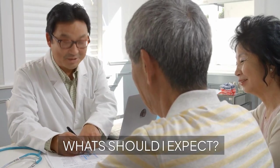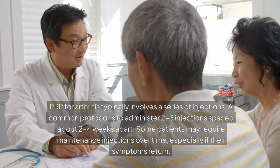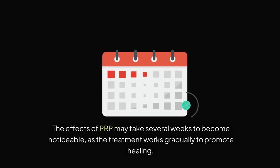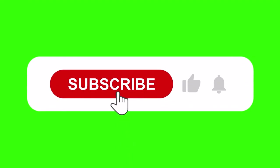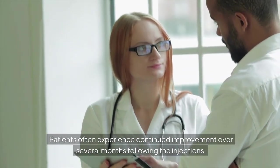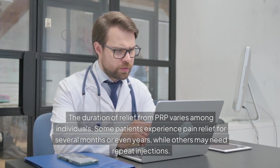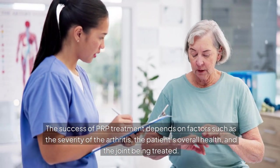What should I expect? PRP for arthritis typically involves a series of injections. A common protocol is to administer two to three injections spaced about two to four weeks apart. Some patients may require maintenance injections over time, especially if symptoms return. The effects of PRP may take several weeks to become noticeable, as the treatment works gradually to promote healing. Patients often experience continued improvement over several months. The duration of relief varies — some experience pain relief for months or even years, while others may need repeat injections, depending on severity of arthritis, overall health, and the joint being treated.